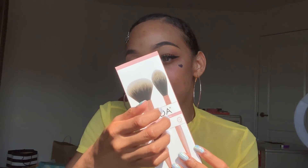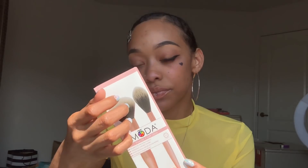Next we have these two brushes. One is a powder brush and the other one is a soft glow brush, so for highlighter. This retails for $29.99 — guys, these are some good deals for only $21.